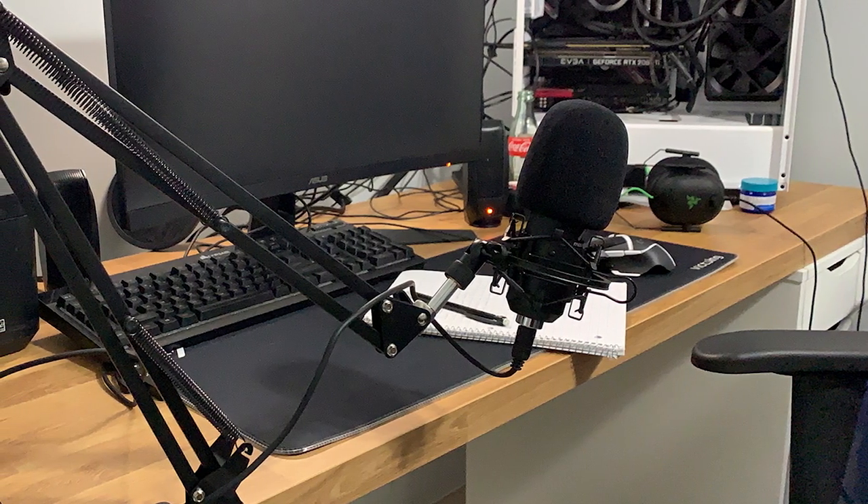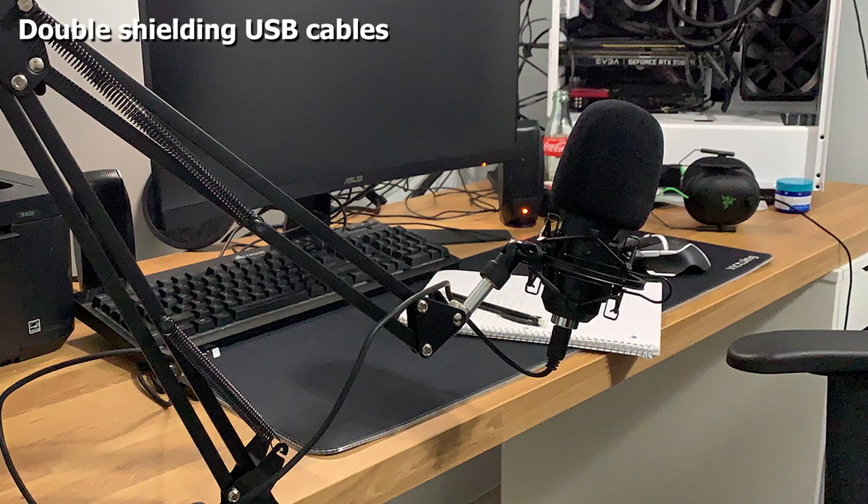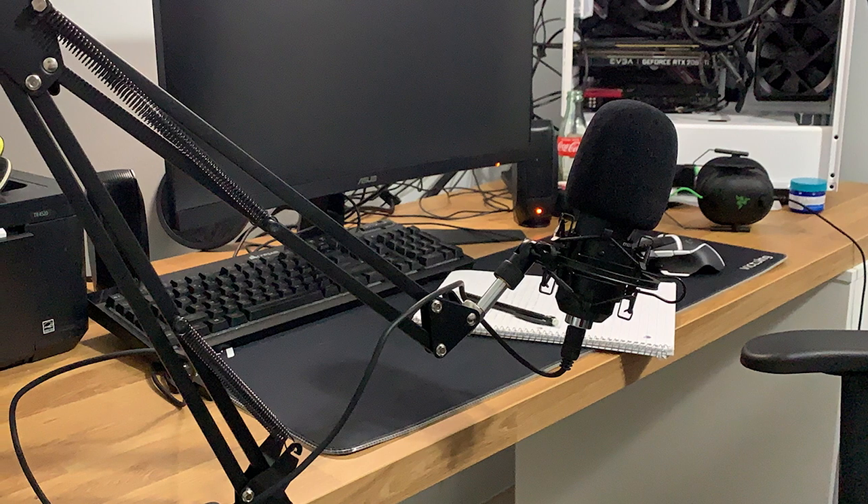Although it comes with a complete kit of accessories for properly setting up in your room or office, there are some complaints about the boom arm being tricky, fragile, or just difficult to handle.